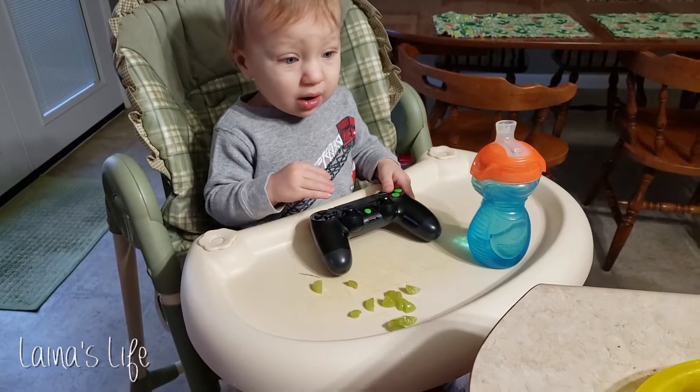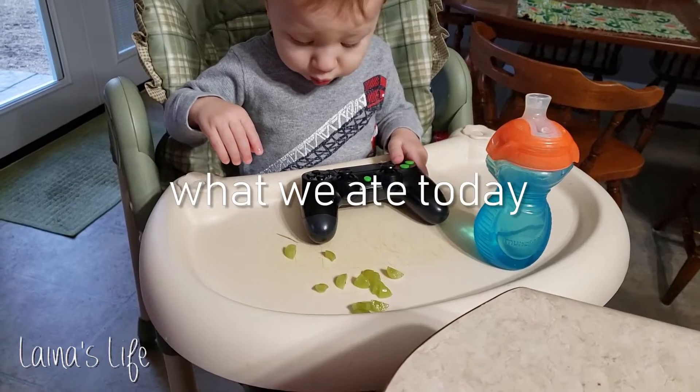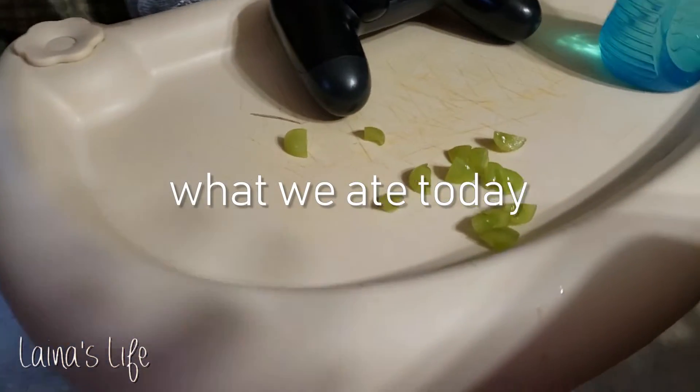Hey guys, thanks for joining me for another what we ate today video. This is what me and my two boys had for this particular day.